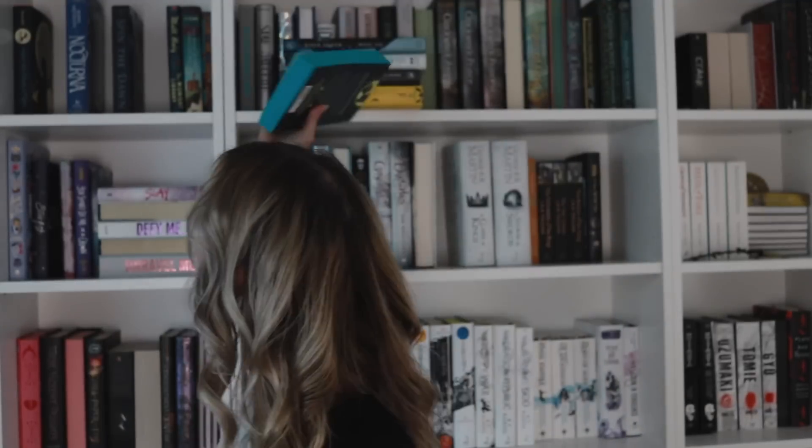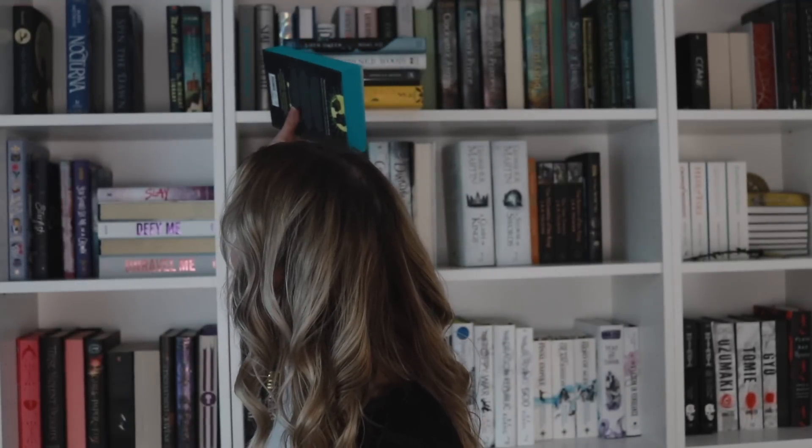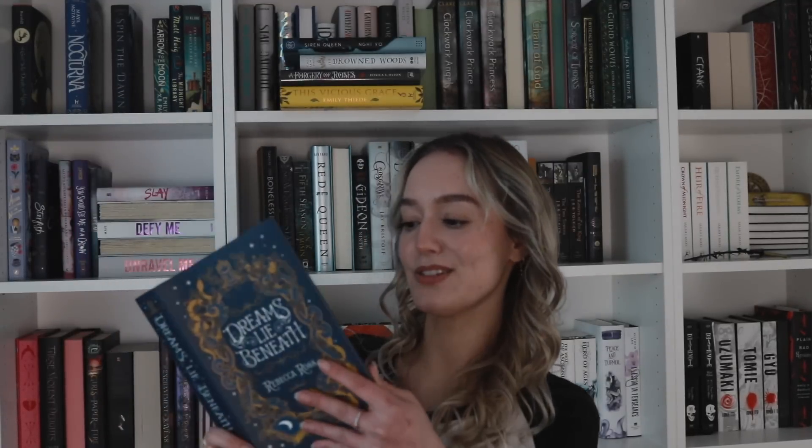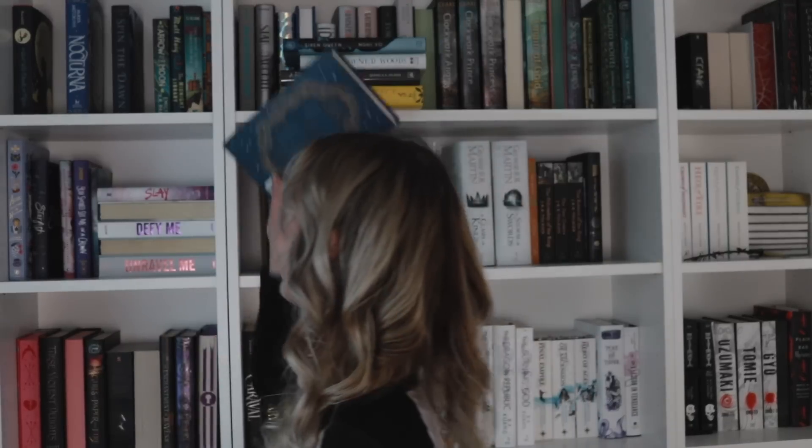Next I got An Arrow to the Moon by Emily XR Pan - this is the one that came in the Fairyloot box, so special edition. And then we have Dreams Lie Beneath by Rebecca Ross, which I think is the Owlcrate edition. Then we have the Fairyloot edition for Twin Crowns by Catherine Doyle and Catherine Weber - also pretty, also special.